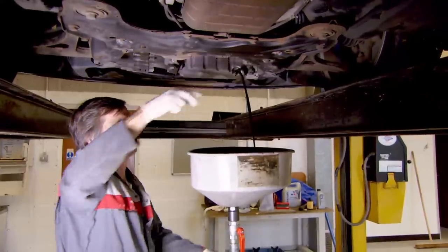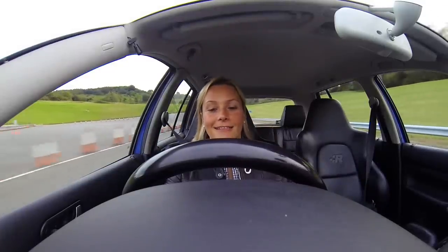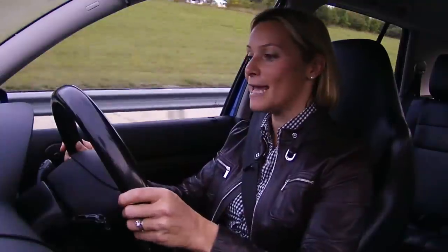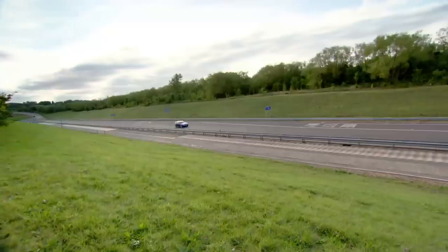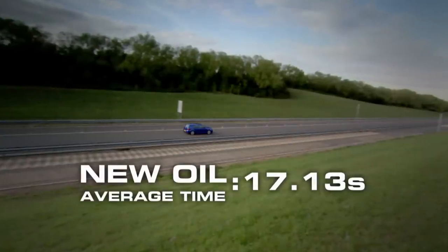Time to change the oil and head back out on track. Off we go, grabbing second, up to 60mph. It doesn't feel any faster from behind the wheel, but whether the numbers will tell a different story we'll soon find out. 17.3 seconds — it is quicker, over half a second quicker. It's not a fluke either. Again I did two more runs, averaging 17.13 seconds — over half a second quicker than with the old oil.